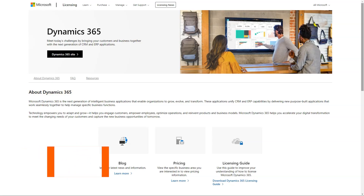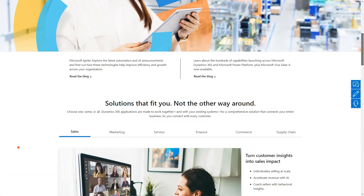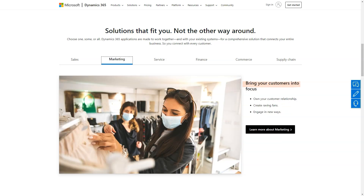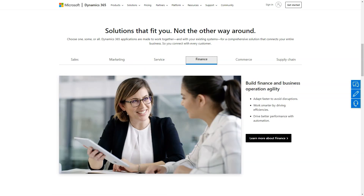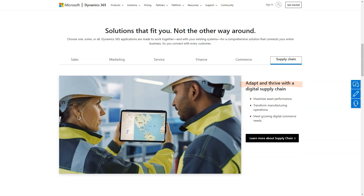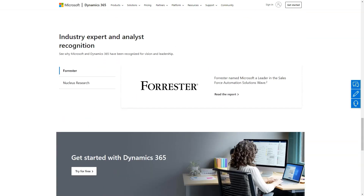What is Dynamics 365? Microsoft Dynamics is a line of integrated, adaptable business management solutions that enable your people to make critical business decisions more confidently. Microsoft Dynamics works like and with familiar Microsoft software, easing adoption and reducing the risk inherent with implementing a new solution. These solutions automate and streamline financial, customer relationship, and supply chain processes to help you drive business success.